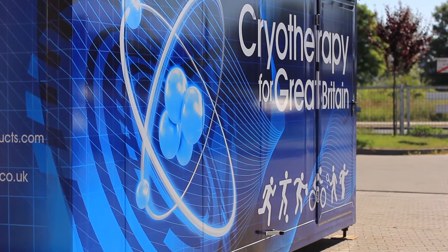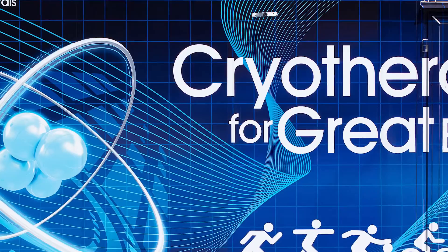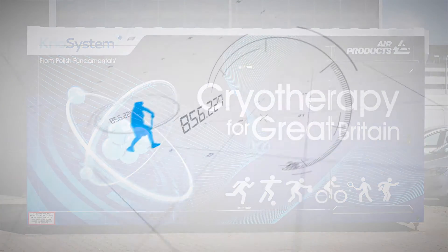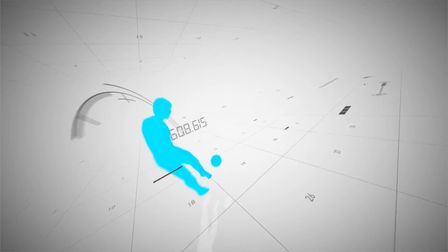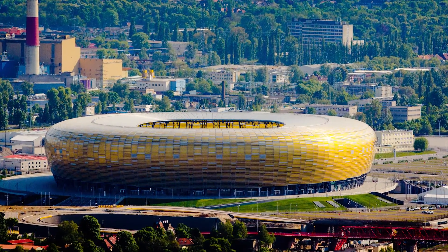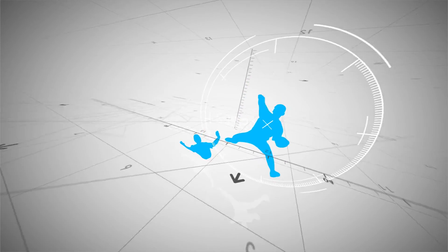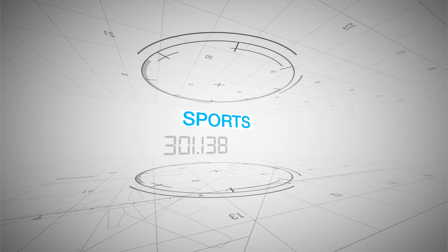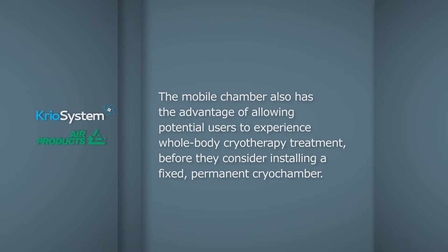The two-person whole body cryo chamber is installed within its own container and is very easy to transport. This means that cryotherapy treatment can be applied on site at health resorts, sports training venues, sports centres and stadiums. There is no need to prepare a room especially for treatment in the way that would be needed with standard cryo chambers. The mobile chamber also allows potential users to experience whole body cryotherapy before they consider installing a fixed, permanent cryo chamber.